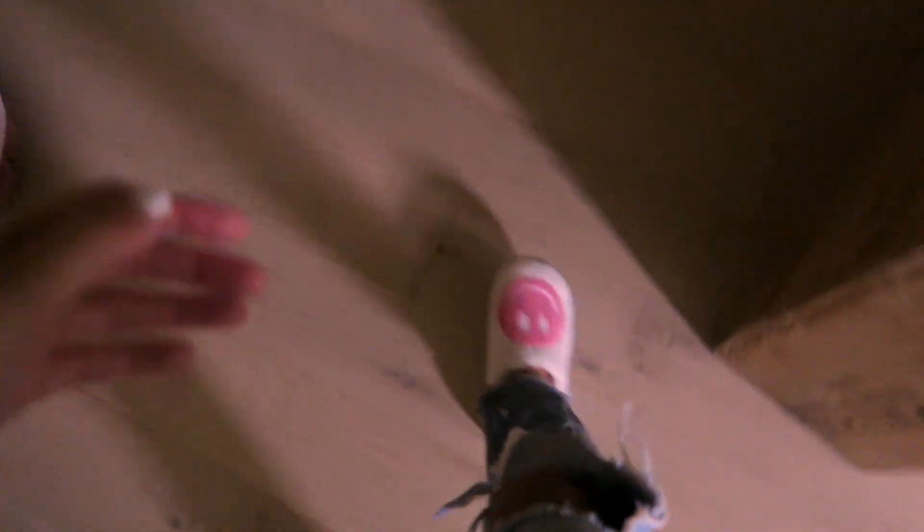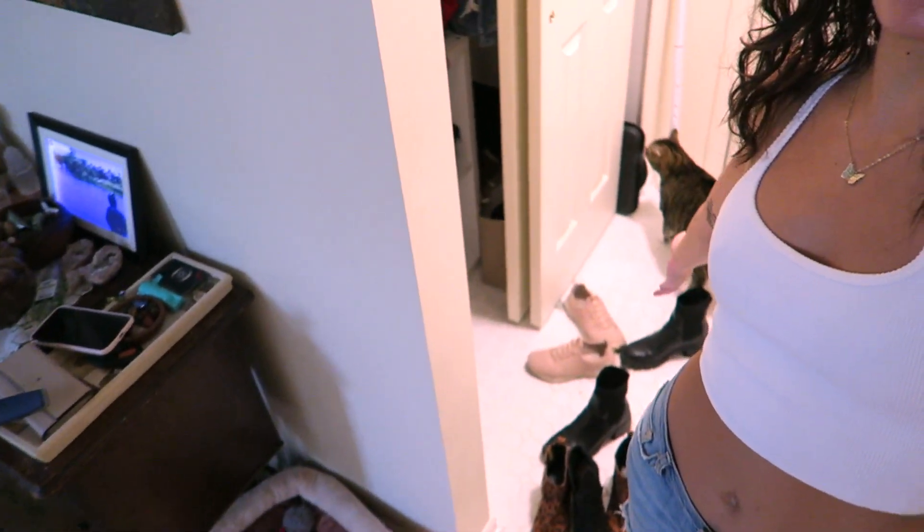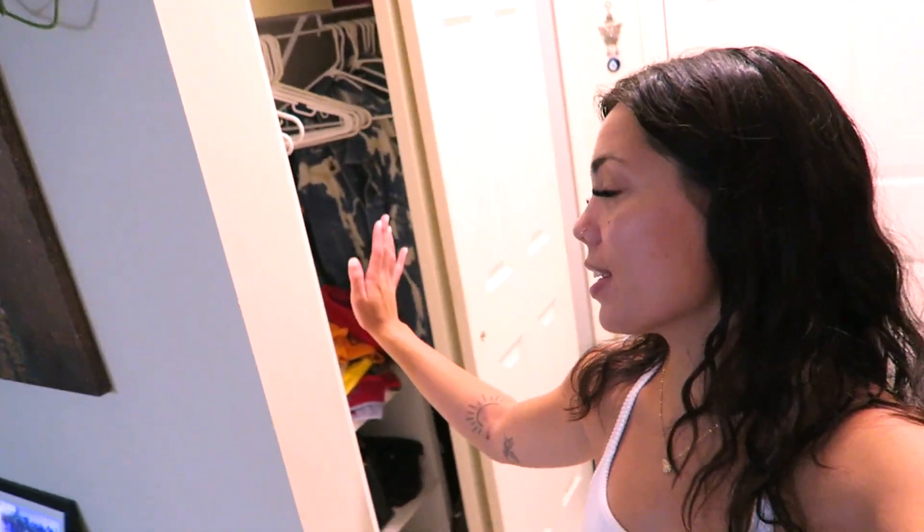Now moving on to the chaos that is my garage closet — AKA where I really just throw everything. Let me show you what we are working with over here. I'm kind of embarrassed, but it is what it is. We all have messy closets. Welcome to my garage door entryway closet — I use this every time I leave my house and it's about to show.